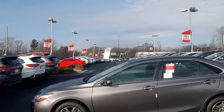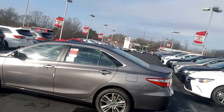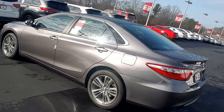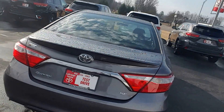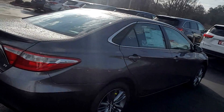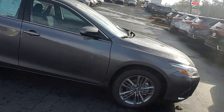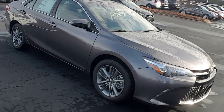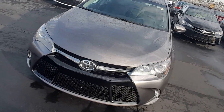It's a 2017 SE, Pre-dawn Gray. Alloys, the spoiler. Beautiful color for this car. That's your honeycomb grille and drop-down turn signal lights.